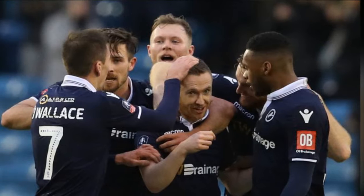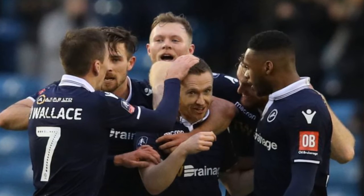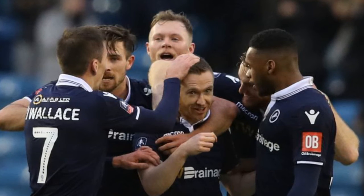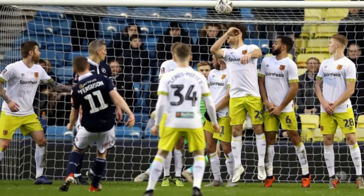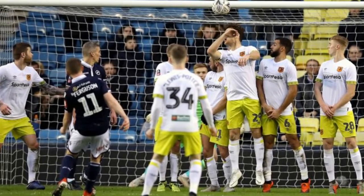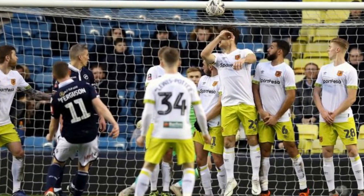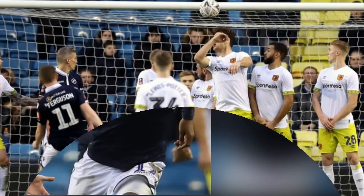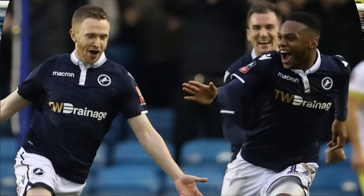Seconds later it was the home keeper, Jordan Archer, who was called into action, getting down well to push away Todd Kane's first-time shot, after good work down the left from David Milankovic. Barely two minutes later, Millwall spurned another glorious chance to go ahead as O'Brien left Jed Wallace's cross to his strike partner Elliott, only for the big man to get the ball stuck in his feet five yards out, with the goal gaping, allowing Long to gather.